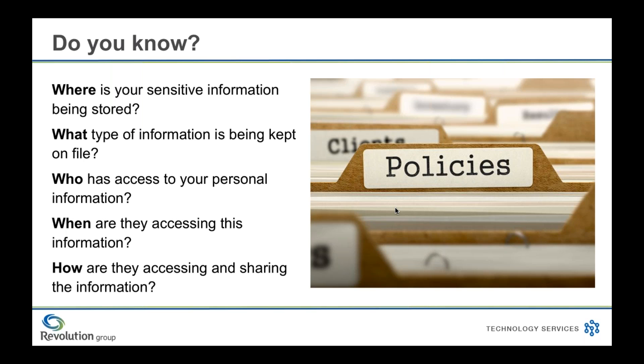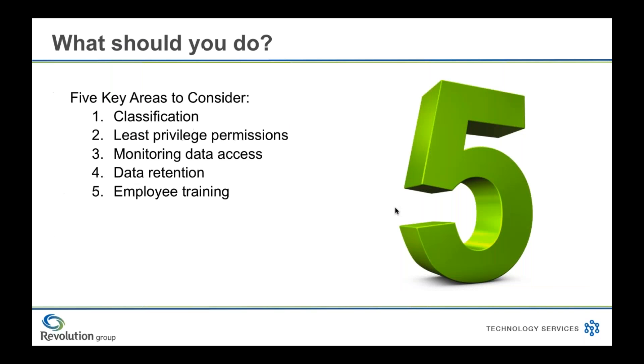A real double-edged sword of technology is that one of its main goals is to promote collaboration and make information easily accessible for everyone to work together. That attitude is what has made technology become the asset that it is. However, when we're talking about sensitive or confidential information, this strength of collaboration and accessibility can really become a weakness. We need to make sure we're prepared for it, identifying it, and putting in measures to protect against it. What you're really asking is: what should you do? We want to break it down into five key areas: classification, least privileged permissions, monitoring data access, data retention, and employee training.